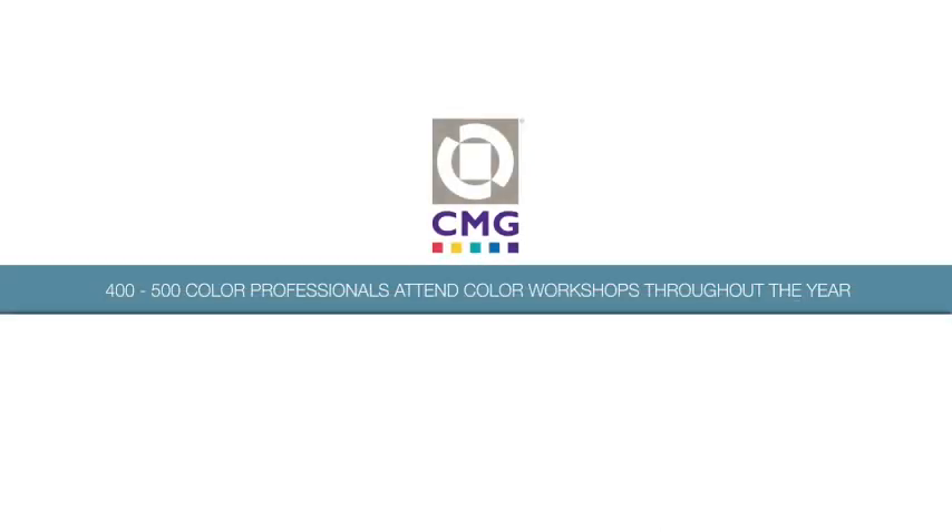Where does color forecasting begin? That can be a daunting task. Companies are always trying to introduce new looks to their product. So we at Color Marketing try to bring all these professionals in all those areas of manufacturing and their expertise. We bring them together on a regular basis.